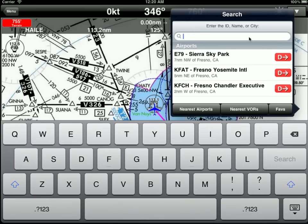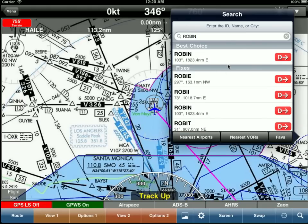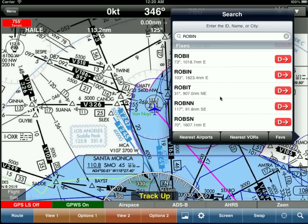Recently I was down in the LA area and part of the fix gave me the Robin intersection. So I entered Robin, hit search. The Robin I was expecting turned out to be 1800 miles away. So I scrolled down a little bit and found one that was kind of southeast about 92 miles, which is exactly where I expected it to be.